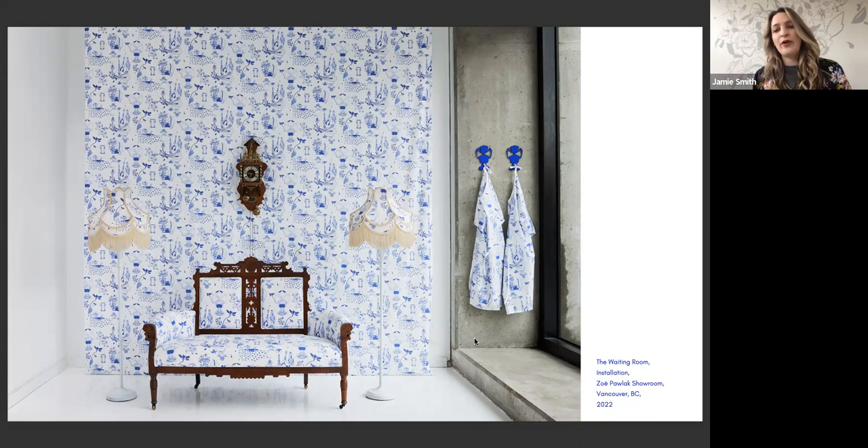The concept of the waiting room is that when you want something very badly, it colors the world you live in. Everywhere I went, I felt like I saw babies or pregnant women — this feeling that you're engulfed in it. So this is toile, a pattern that I made. In the 18th century, French artists would do toile about what was going on in their world. For me it felt like a homage — this is what's happening.